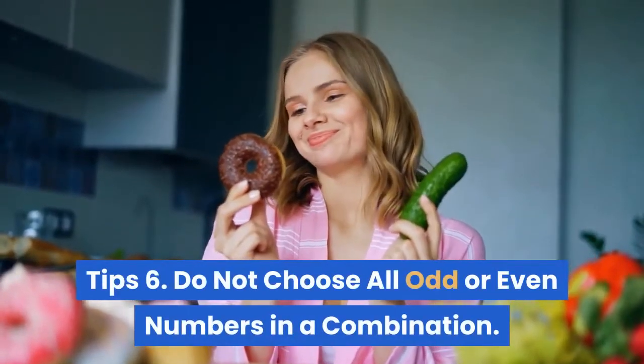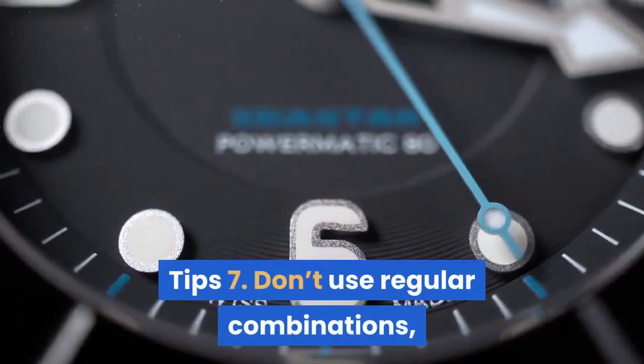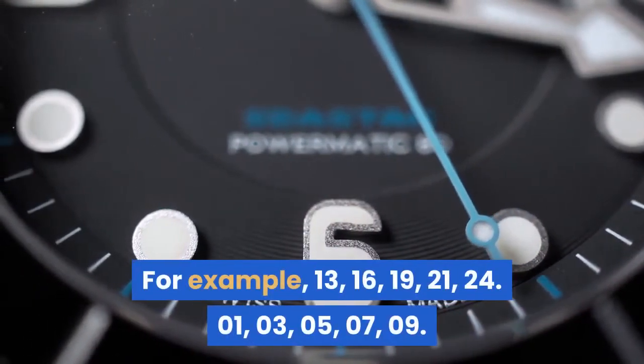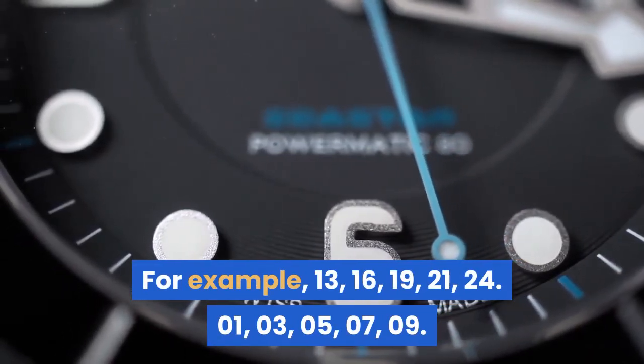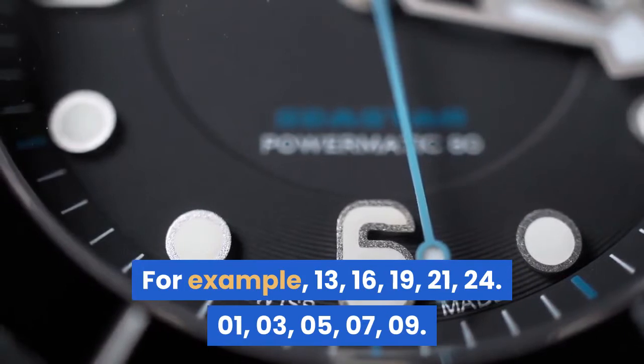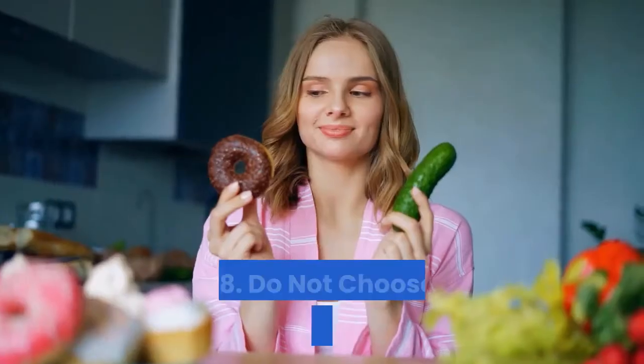Tip 6: Do not choose all odd or even numbers in a combination. Tip 7: Don't use regular combinations, for example: 13, 16, 19, 21, 24 — or 01, 03, 05, 07, 09.